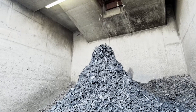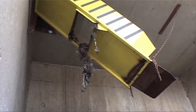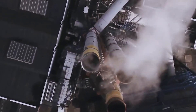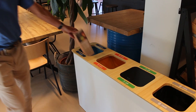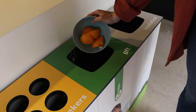Metal is also often found after burning, and new products are made from this. This way we still recycle as much residual waste as possible. However, a lot of CO2 is released during combustion, which is not good for the environment. It is therefore important to separate residual waste so that we can use and recycle the other waste streams sustainably.